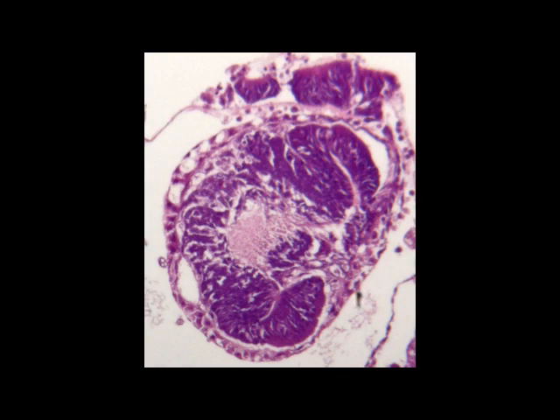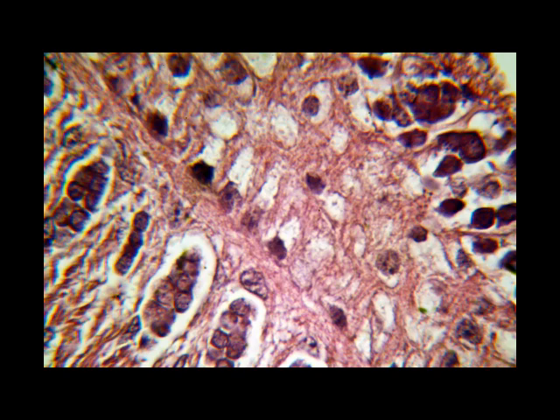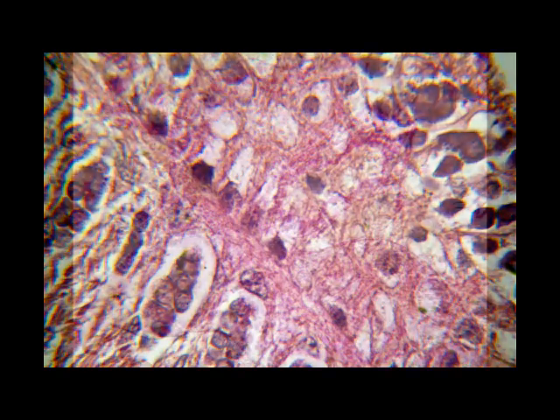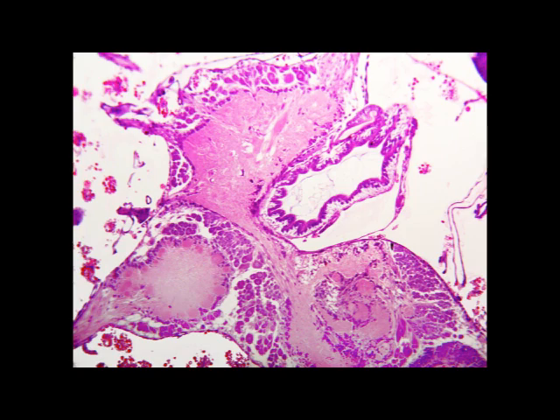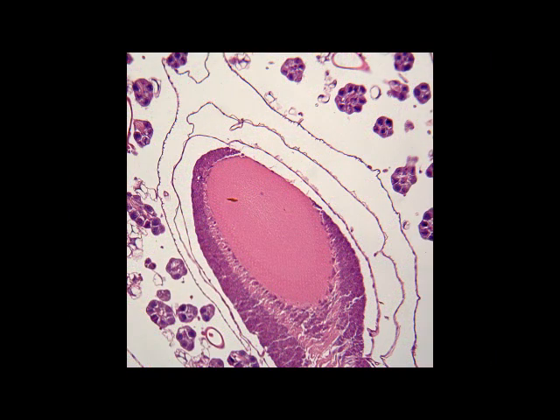It continues to grow through the larval stage, and it's one of the few structures within the larva which is not reabsorbed during metamorphosis in the pupal stage. Most other structures are dissolved and reconstructed, but not the brain. That continues right through.